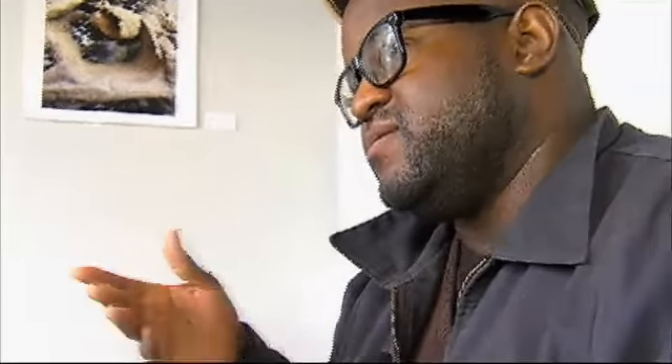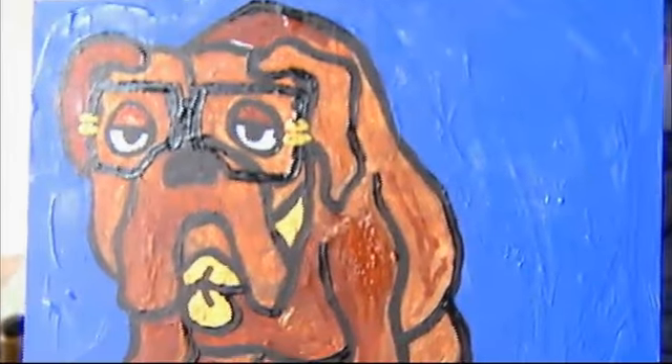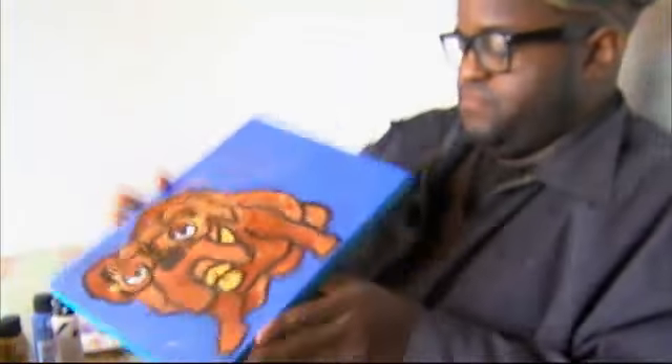As an artist, that is the most fulfilling part — even more than monetary gain — that they can connect some kind of memory to it by looking at it. Jody can paint a pet from a picture or his imagination, and has even live painted at a children's birthday party before.